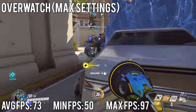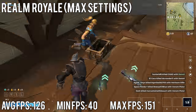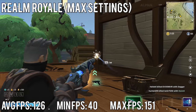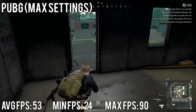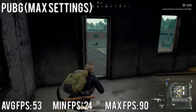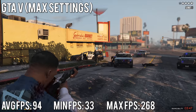Now I'll finish up with my own benchmarks. Realm Royale at max settings had an average of 126 fps, a minimum of 40, and a maximum of 151 — this game runs really well. On PUBG at max settings we managed an average of about 53 fps, with a minimum of 24 and a maximum of 90. If you want to achieve 60 fps, just drop some settings down a little and you'll hit it no problem.